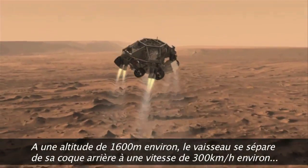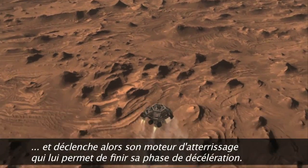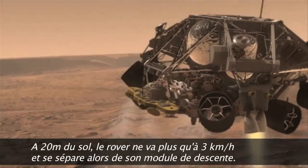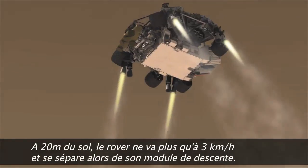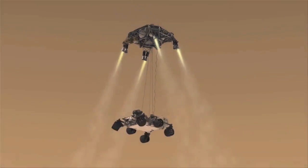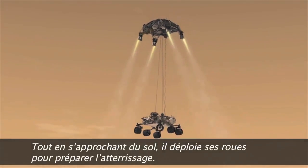Once we reach an altitude of about one mile, the spacecraft drops out of the back shell at about 200 miles an hour. It then fires up the landing engines to slow it down even further. Once we've descended to about 60 feet above the ground and are going only about 2 miles per hour, the rover separates from the descent stage. As the rover is lowered, the wheels deploy in preparation for landing.